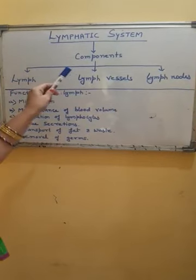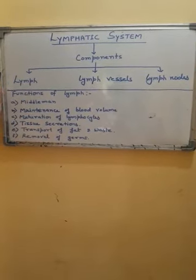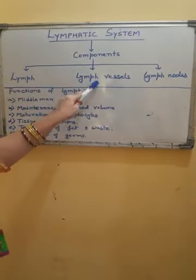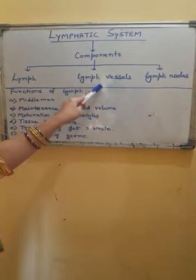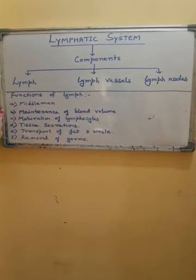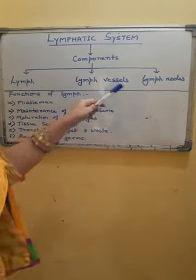The lymphatic system is the second part of the human circulatory system. As we have studied earlier, the human circulatory system has two parts: the blood vascular system and the lymphatic system. These components — lymph vessels and lymph nodes — collect lymph from tissue fluid and carry it to blood. Now we will study one by one about these components.